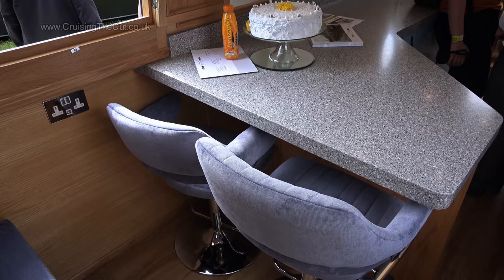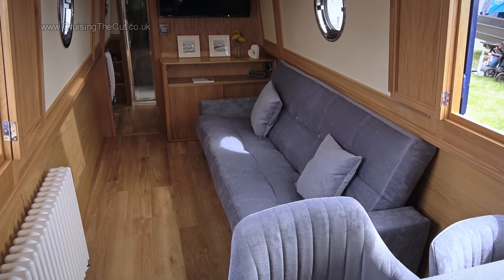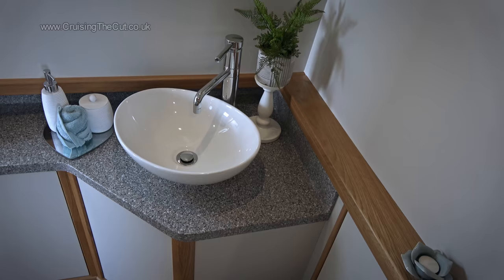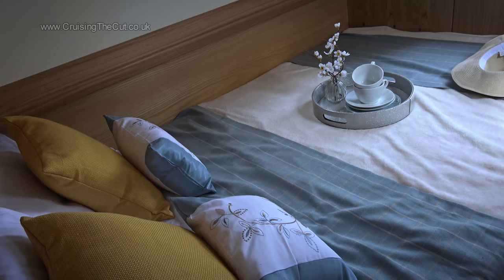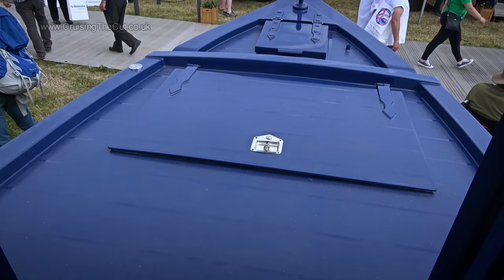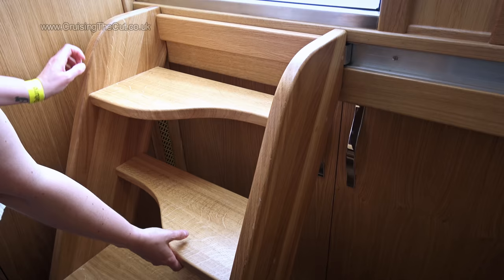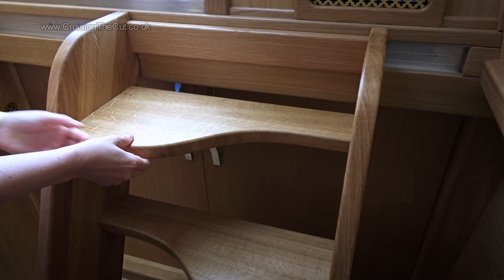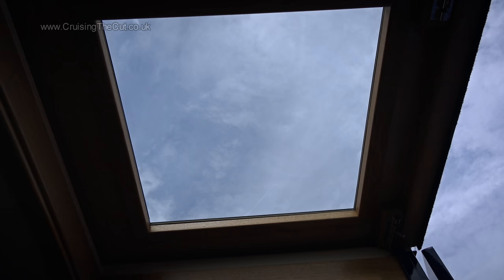Breakfast bars are clearly all the rage at the show, though I always wobble on those high chairs. The saloon had a very long sofa and a colossal telly on the bulkhead, which seemed like an odd place to put it. The bathroom was all very smart, and overhead cupboards in the bedroom gave storage without making it feel cramped. The bow is very novel — a tug-style flat deck with a generator underneath. Stairs up from the bedroom slide to one side for access to cupboard space beneath, and an extra hatch to ease access meant lots of light.